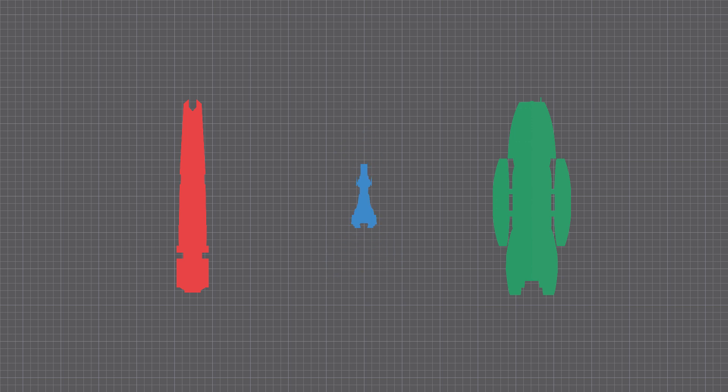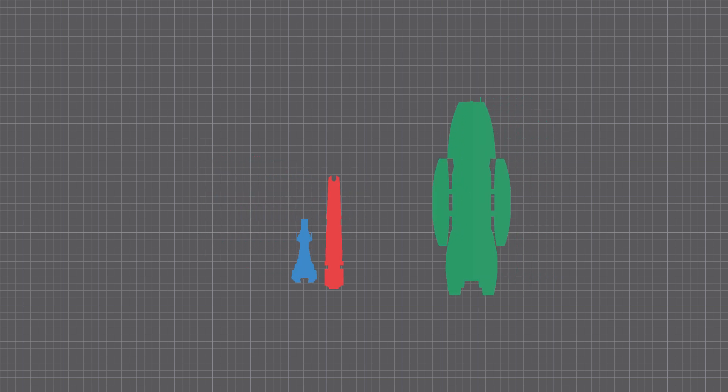There is no confirmed length of the Crete-class carrier, though through some extrapolation from other ships of known tonnage and dimensions, a highly speculative 850 meters will be used for the purposes of this video. So in reality, this is how they really stack up — seems a little bit less of a fair matchup now.